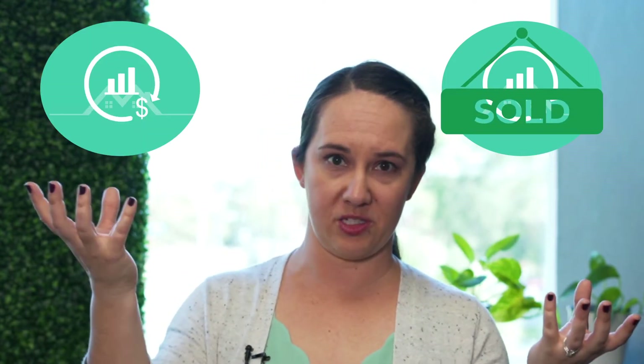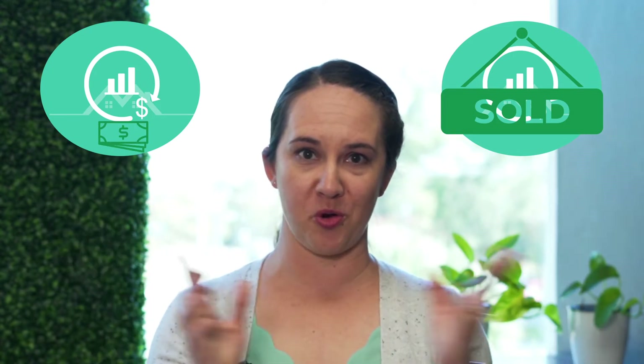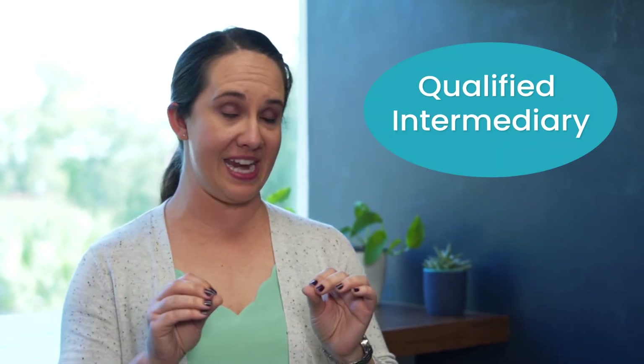So to break that down: you have an investment property — not your personal property, an investment property — and when you sell it, the proceeds go to buy the next one. However, from point A to point B, there's a whole lot more we need to discuss. If you're considering a 1031 exchange, the first thing you need to do is find a qualified intermediary.